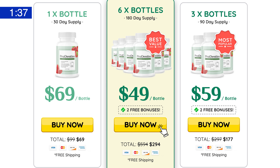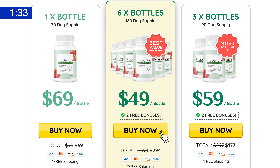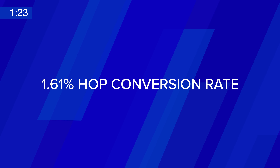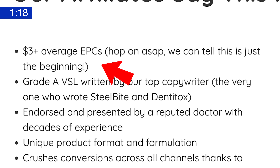Like other health and fitness offers, ProDentim is sold in options of one, three, or six bottles, and it works best with audiences ages 35 and up. Diving into the numbers, what's crazy is how high the hop conversion rate is on an offer that's this popular — it's currently at 1.61%, compared to an average of about 1% for similar offers on ClickBank right now. It also has an EPC of $2.23, which is mega high for such a massive offer.